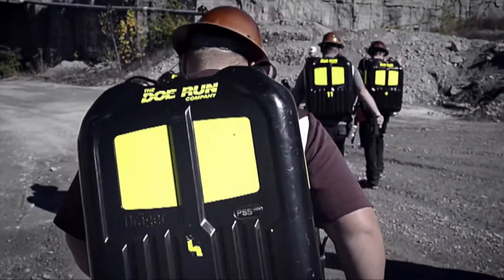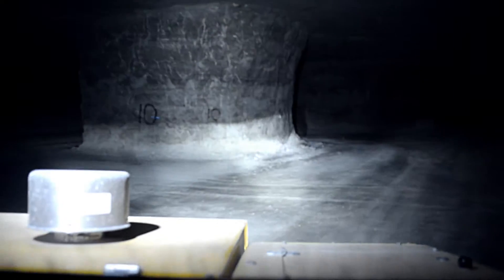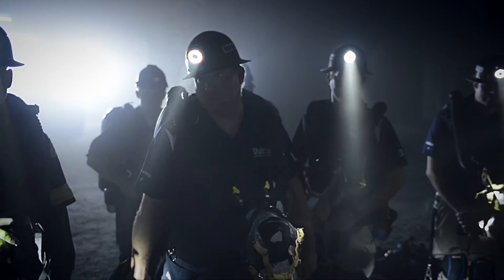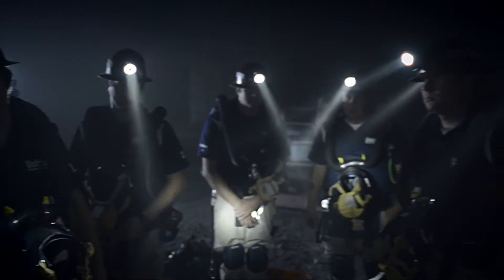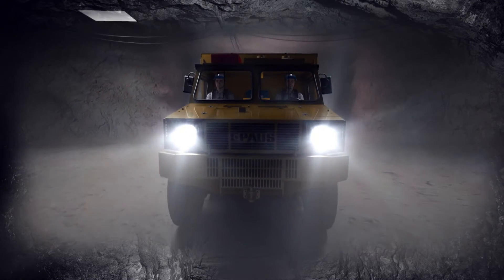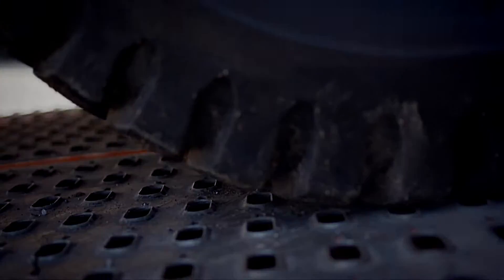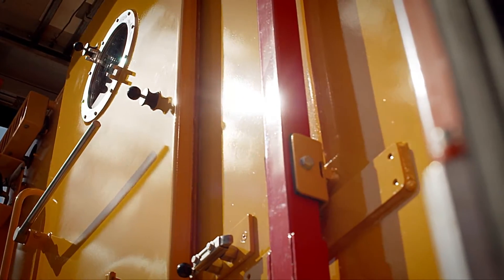As mining practices continue to evolve, mines have grown deeper, longer and more complex, putting miners farther and farther away from their base station. To meet this safety challenge, Goldcorp commissioned Draeger, a global leader in mine rescue and safety equipment, to build a world-class mine rescue vehicle.